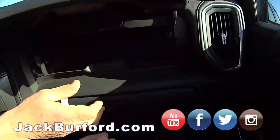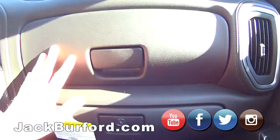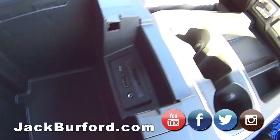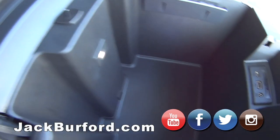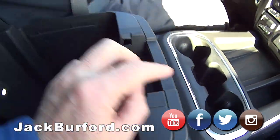You've got two glove boxes — upper and lower — with storage. And there's a big deep storage box with Type-C plug-ins, USB, and an SD card reader too. They'll keep you connected.